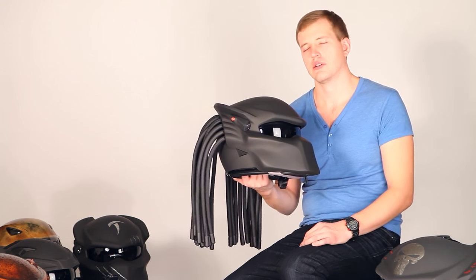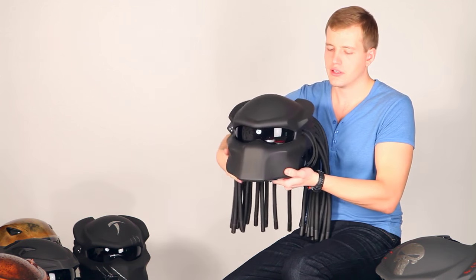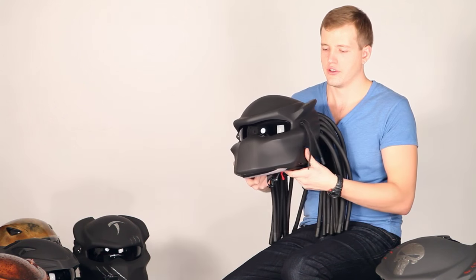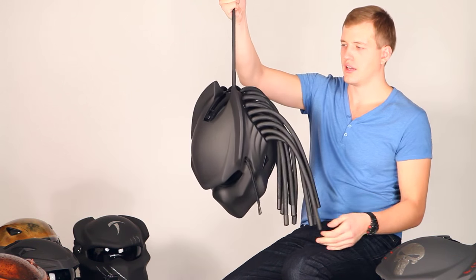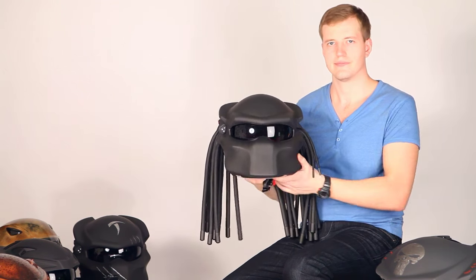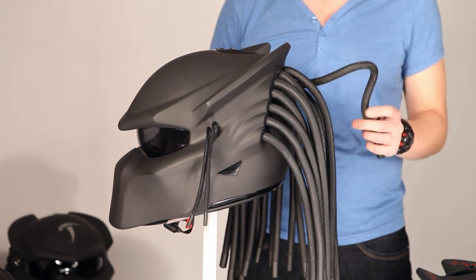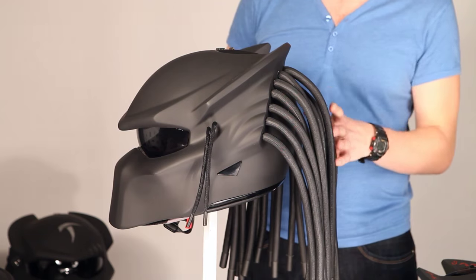You also have the opportunity to add some extra features to your helmet — I mean these two mini dreadlocks on the side. All of the dreadlocks are durable and lightweight, and they can hold the entire helmet. The dreadlocks are made of foam rubber — light and durable. By the way, there are 25 of them.